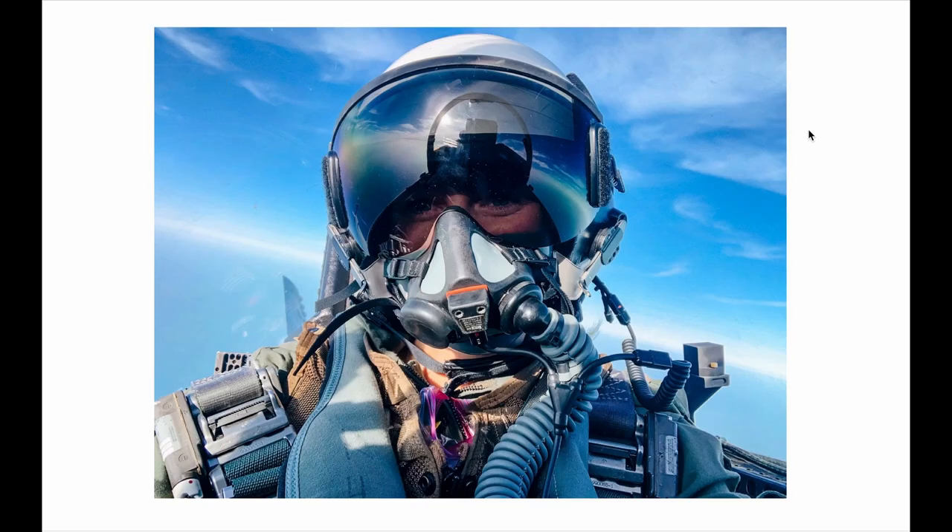You can see here this is Taylor. She is in the ROTC program, and in the summer she got the opportunity to apply with the FA-18. You can see she is with all of her flying gear.